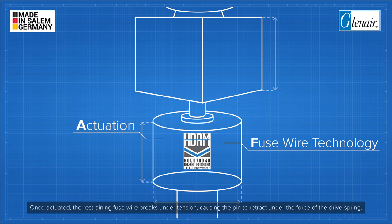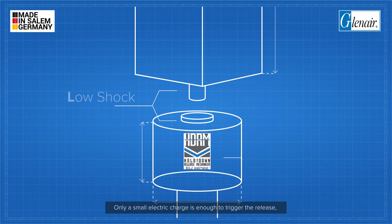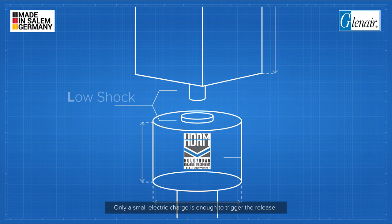The effects from release of any potential energy in the loaded spring during actuation are countered by a measured delivery system to limit the effects of shock. Only a small electric charge is enough to trigger the release, which results in a low-mass HDRM for increased efficiency.